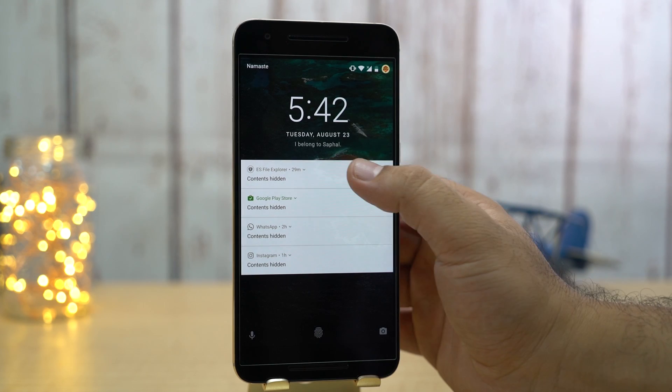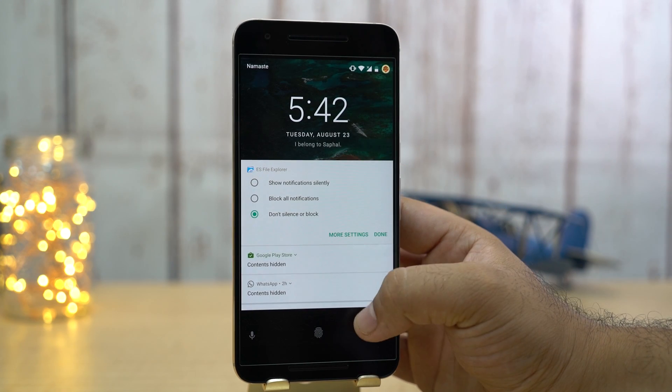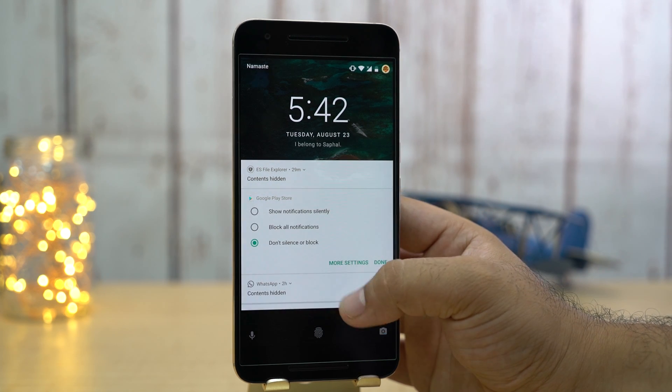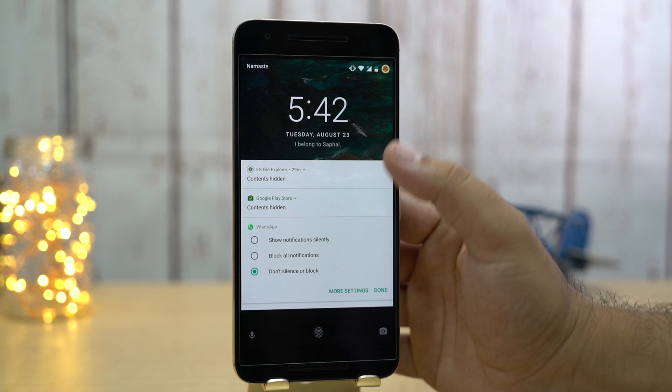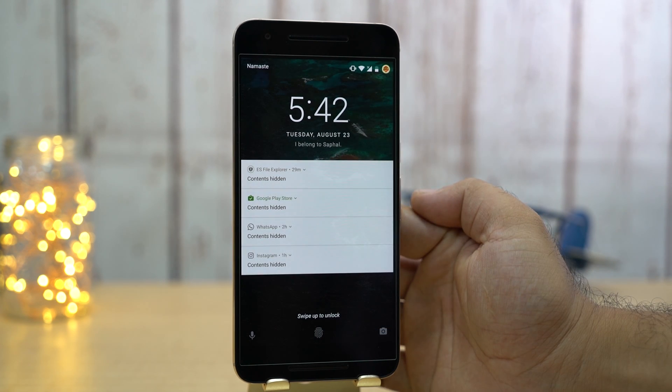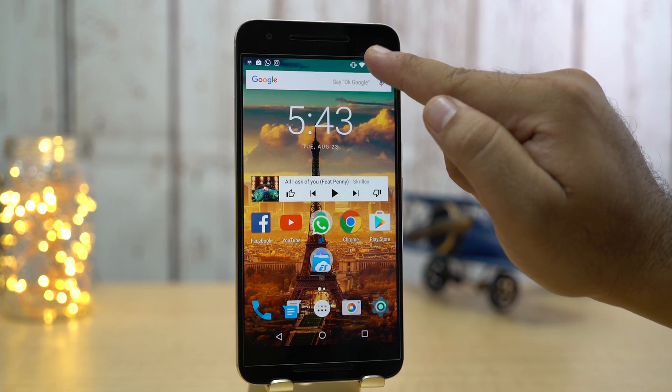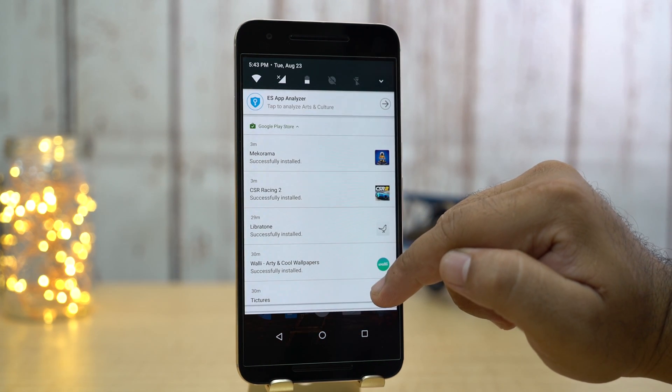Next is notifications. Notifications can now be managed right from the lock screen or the notification panel. The lock screen notifications are now minimal. You can tap and hold on a notification to change its alert settings. In the notification panel, along with notifications, we have the basic toggles.